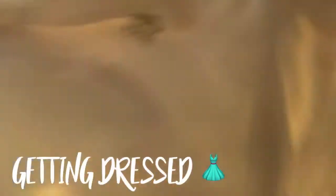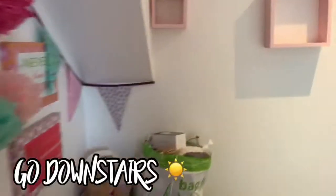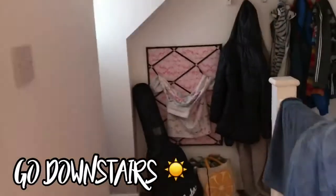I then get dressed into my school uniform. I would have my blazer on but that has my school logo on. I then just go and say morning to my mum and dad who are in their bedroom and obviously they've just woken up, so I just go say morning to them.